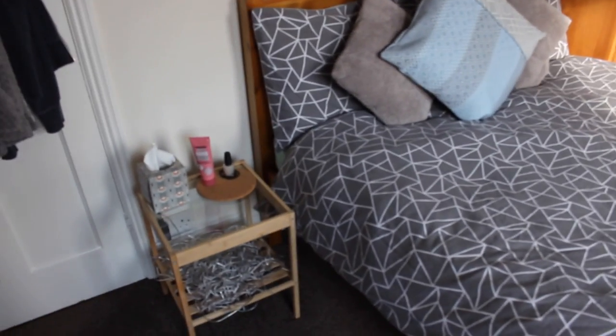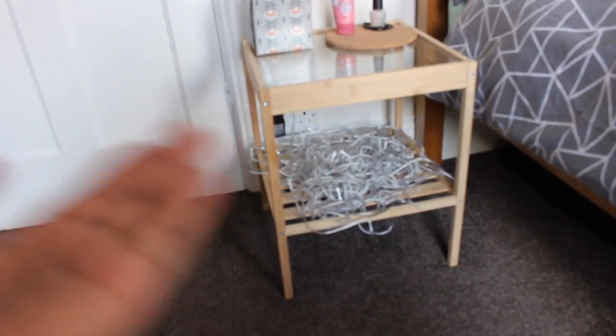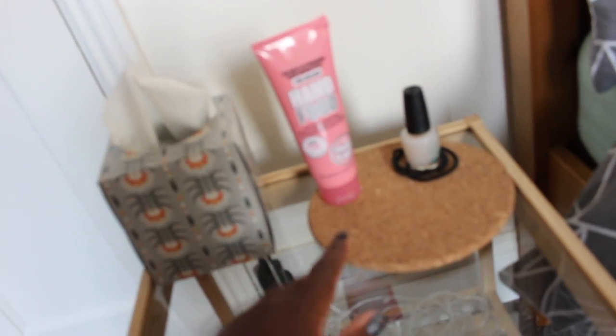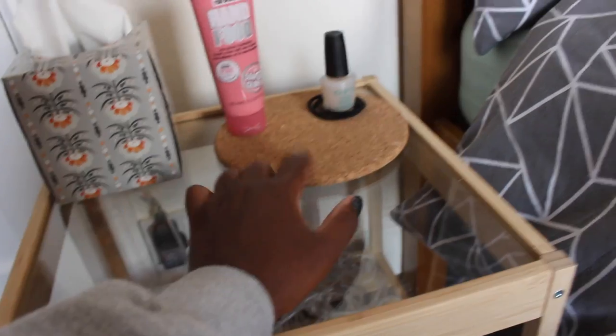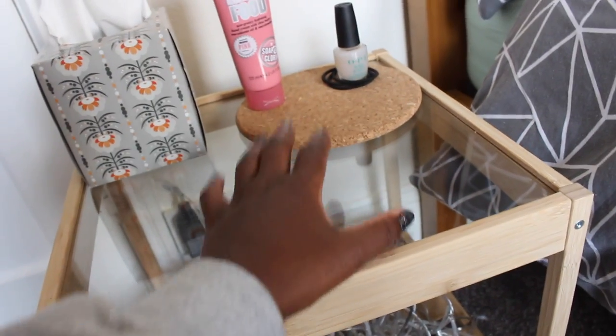Coming around to my bed area — I actually bought this bedside table myself because one didn't come with the room. The bed just about fits in there; it's not a very big space. The cheapest, smallest bedside table I could find — obviously not the most attractive, but I'm only here for a year, so I don't want to shell out loads of money. It's from Ikea. On top I keep a box of tissues, hand cream, hand food by Soap & Glory, and nail envy nail hardener.